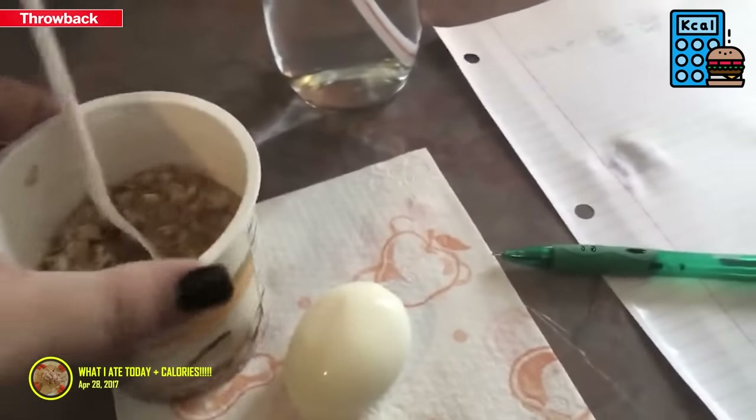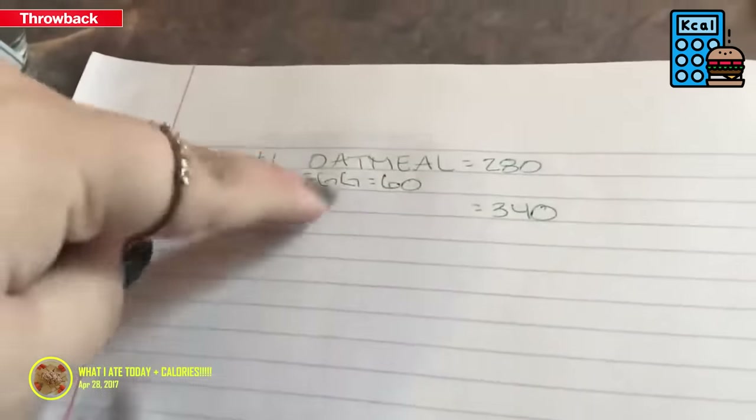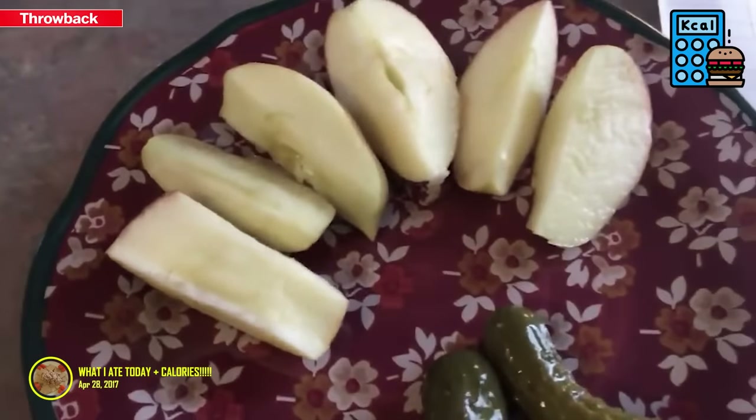My first meal will be oatmeal with a hard-boiled egg and a glass of water — it comes out to 340 calories. The egg is 60 and the oatmeal is 280.